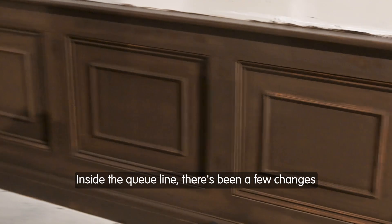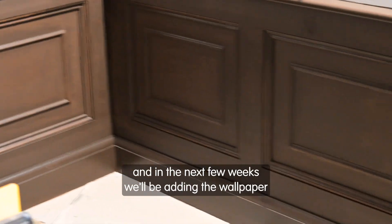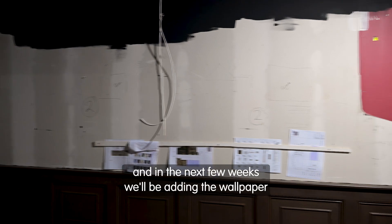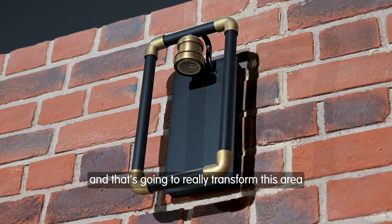Inside the queue line there have been a few changes. We've varnished the wooden panelling all along the bottom and in the next few weeks we'll be adding the wallpaper into the queue line, which is going to really transform this area.